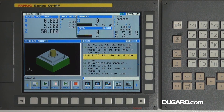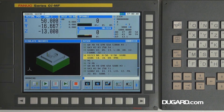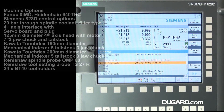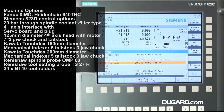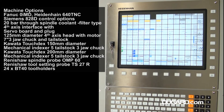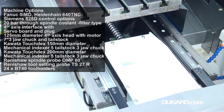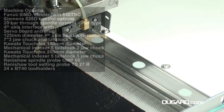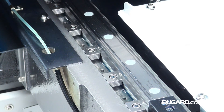Other options include 20 bar through spindle coolant, 4th axis interface with servo board and plug, 125mm 4th axis head motor and 7 inch 3 jaw chuck and tail stock, Kawata Touchdex Indexer options, Renishaw spindle probe, Renishaw tool setting probe and BT40 tool holders.